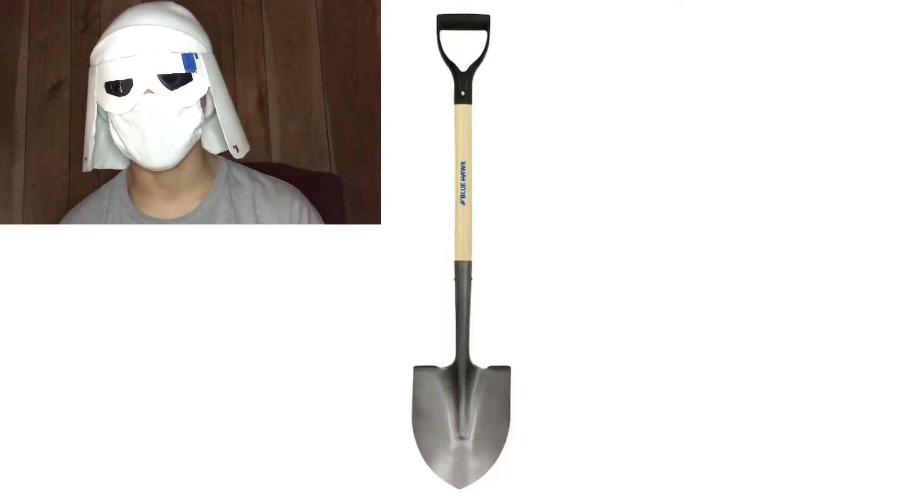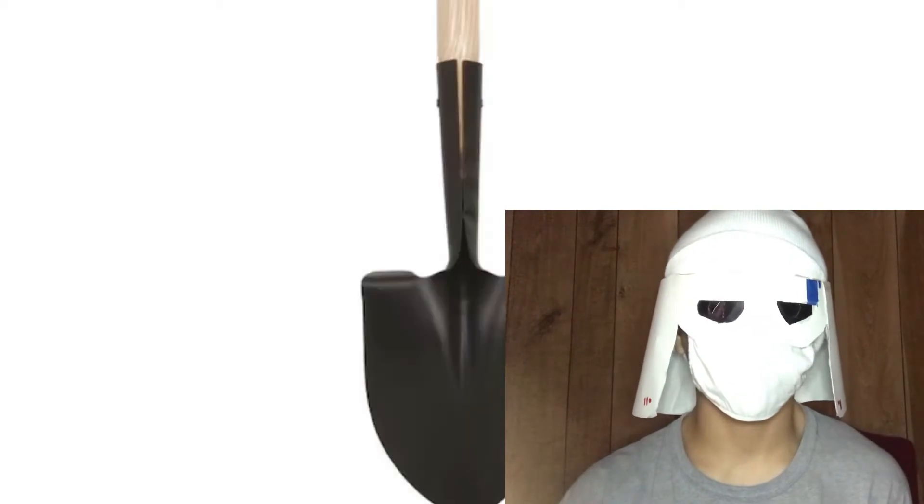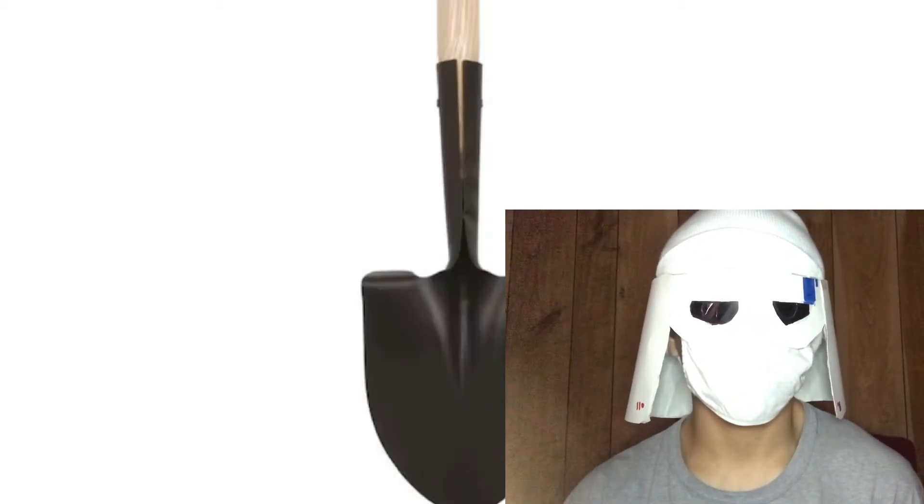Looks like an everyday shovel, but gets the job done. 9 out of 10. We got a small boy right here. Probably give it like an 8 out of 10.